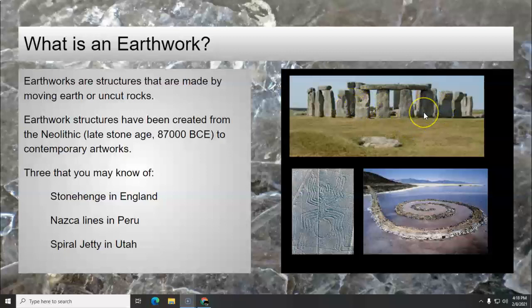Stonehenge in England at the top is probably the most famous earthwork in the world. This is just a very small part of it that remains — the inner circle of the stones — and it serves as a calendar as well as a ceremonial site. Then you have the Nazca lines in Peru; the spider is shown, along with the hummingbird and several more. These are giant carved lines into the earth, and even though there's vegetation there, you can still see them. But if you're on the ground, it just looks like a ditch or a line — you have to be up in the air to see it.